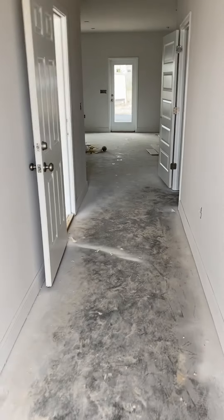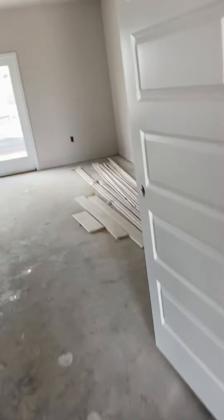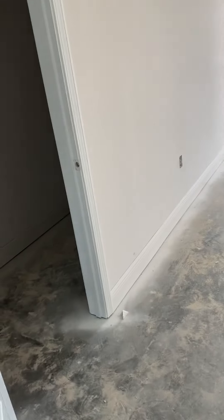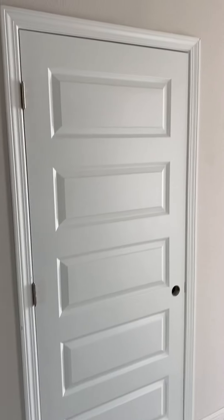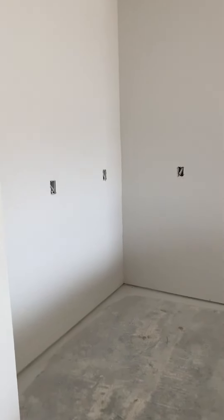I want to point out a couple of differences between this and the video I shot for you over at Hathaway. We've switched the doors we use in this neighborhood — they're called Riverside, which I think is a much cleaner, sleeker door. Your island goes here, your refrigerator will go there, and your pantry is here.